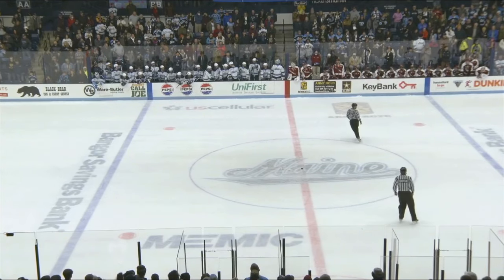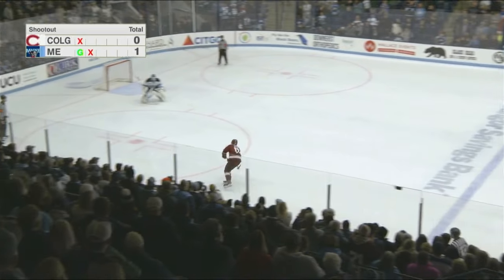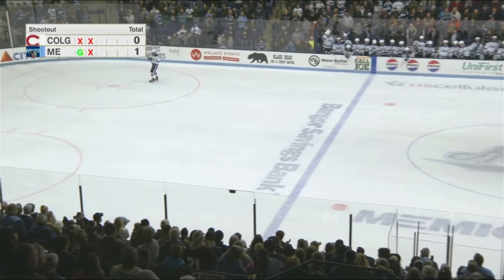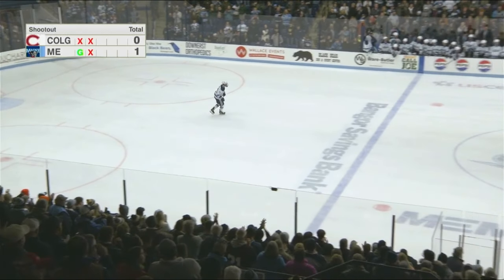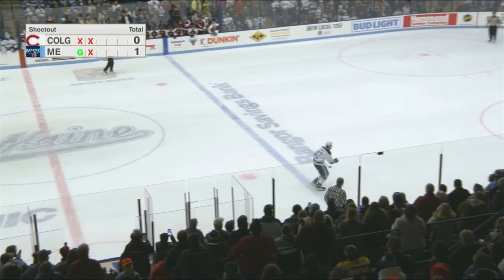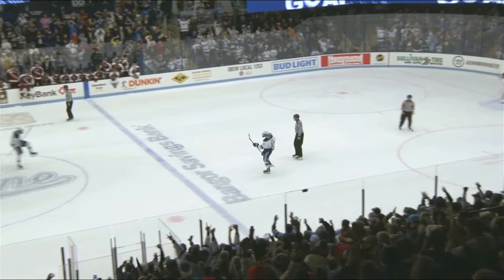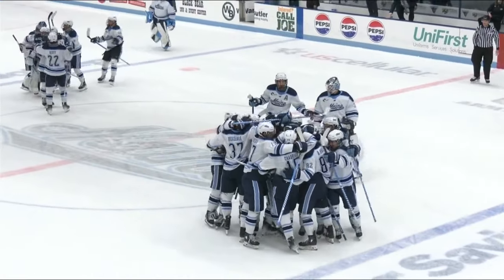Ross Mitten is shooter number two for the Raiders — a righty shot goes left, cuts back in, and saved by Boya! Maine will send Bradley Nadeau, their leading goal scorer, over the boards with a chance to win. Carolina Hurricanes draft pick in the first round. Here's Bradley — he stick handles and scores! It's not a win on the score sheet, but the Black Bears send the home fans home happy here tonight.